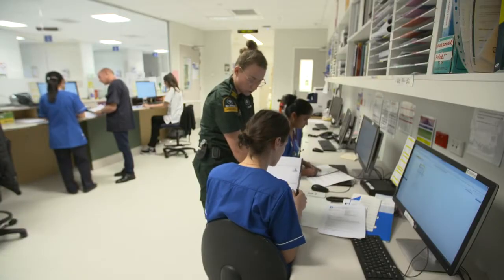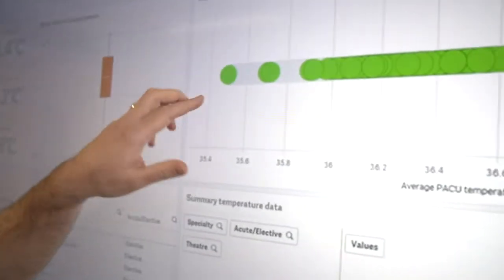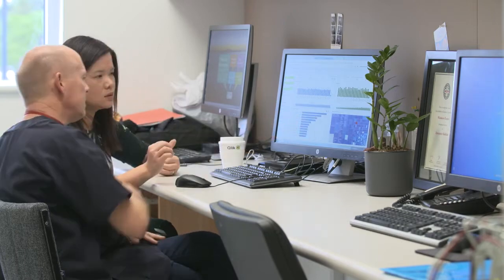I don't believe patients should wait because we can't organise ourselves, so we had to find a cleverer way to work. The i3 Institute is part of Waitemata DHB and they help develop software and clinical solutions to problems.